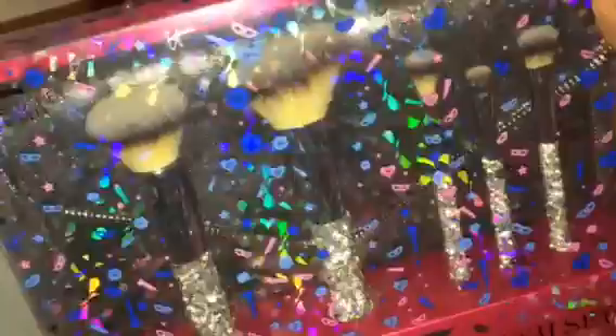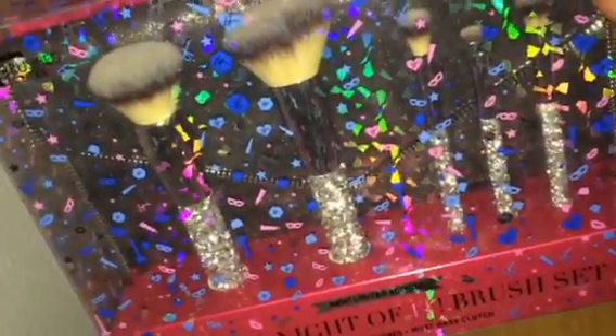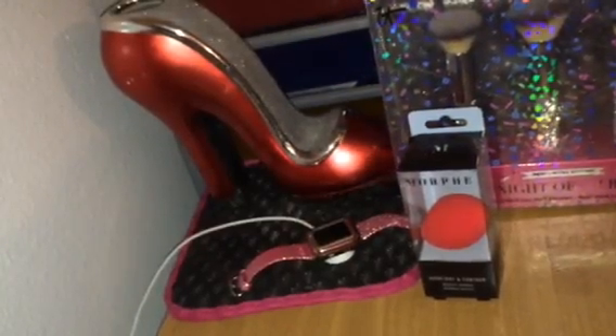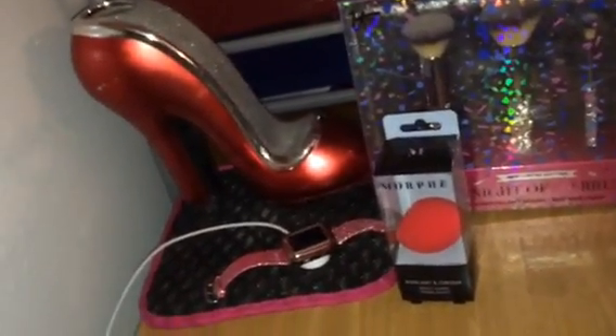And then I also had Ulta coupons, so this was absolutely beautiful. I was hesitant about spending the money, but like I said I needed to get to 59 dollars so I could be Platinum. So those are the brushes.